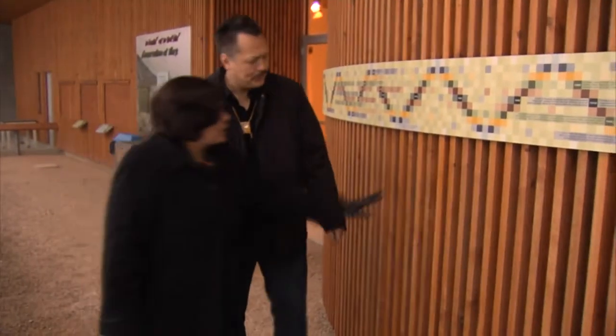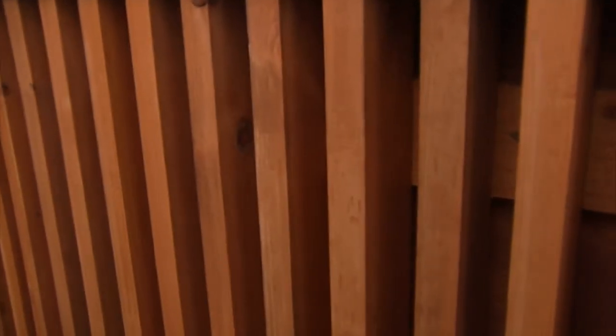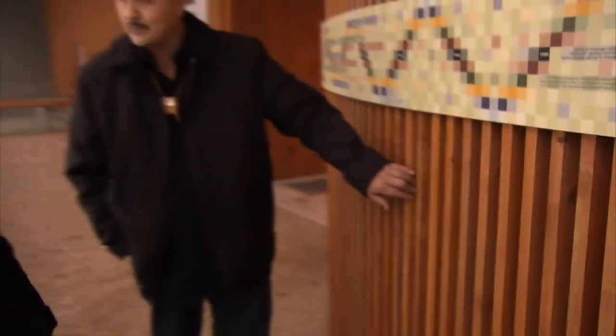One of the features here is this wood that you see — that's pine beetle wood. We thought it was a good way of preserving some wood that normally would just be destroyed and people wouldn't use it.